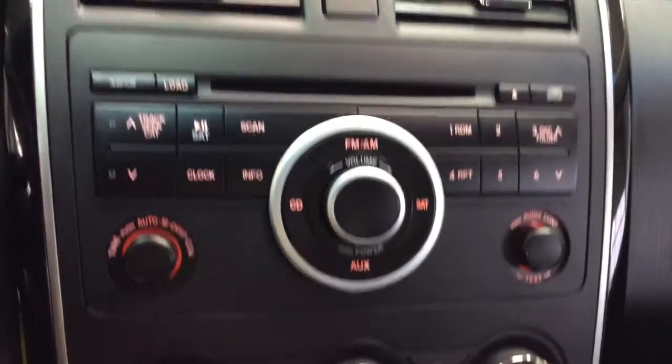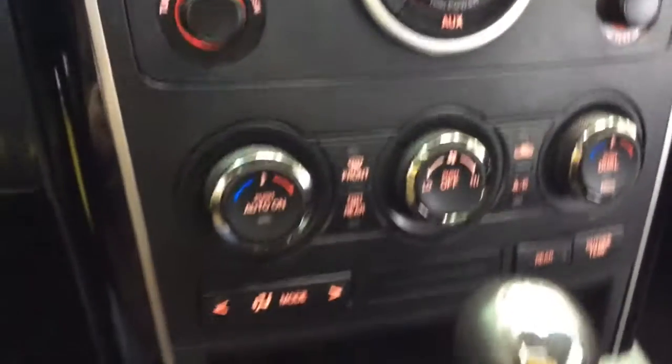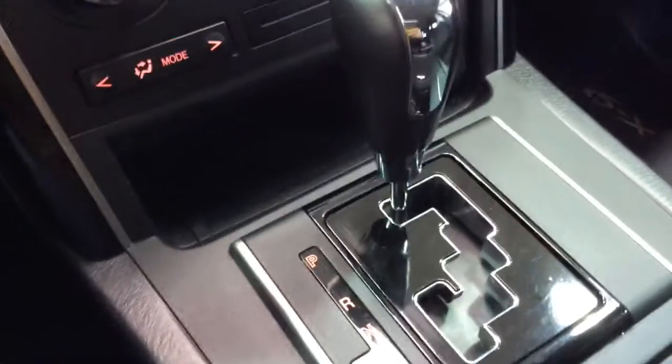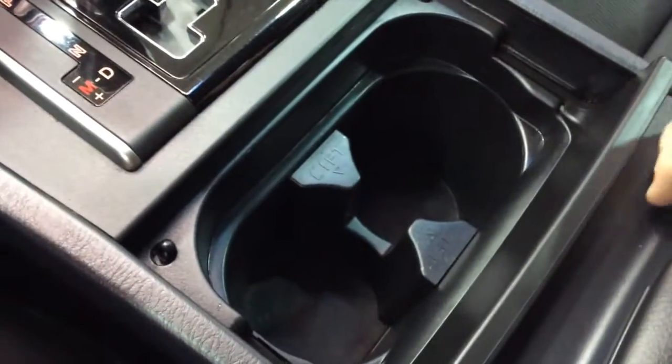The climate control and radio display shows your climate and radio controls. It's actually three-zone climate control — the third row seats have their own climate control as well. There are also auxiliary ports and another power point.